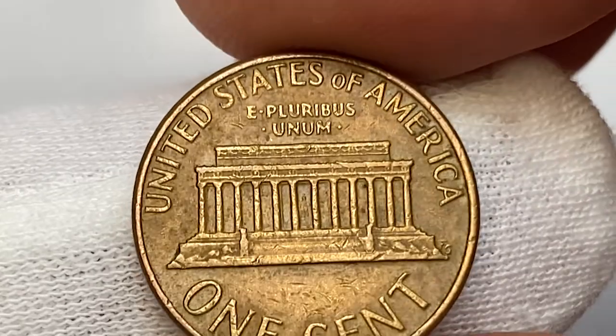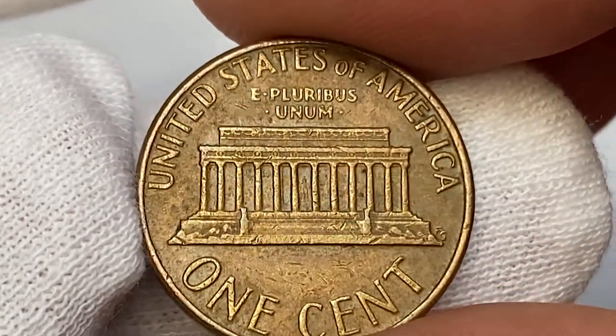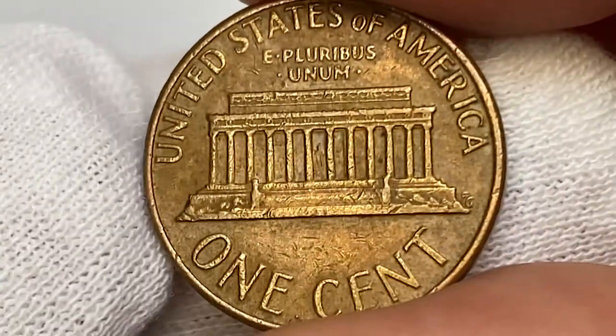The surfaces of the reverse side are almost totally brown, but here we see very tiny bits of mint luster on selected areas. The strike is not that sharp here as well. There is nothing special about this coin, therefore it's worth just face value.